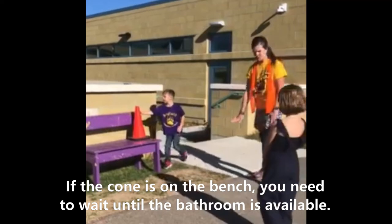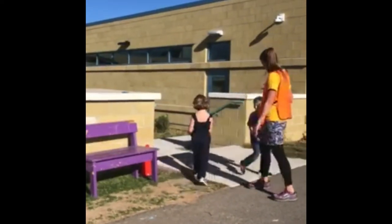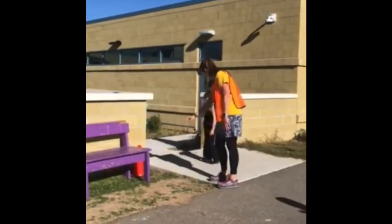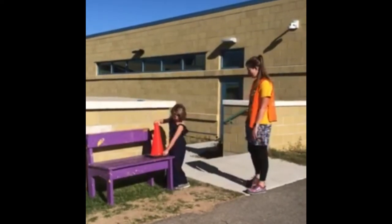So that means that somebody's in there, so you can wait right here. Oh, and Colt's back — look, he puts the cone down. Awesome, high five Colt, thank you. And then you pick the cone up, onto the bench, and then head in and use the bathroom by the library.